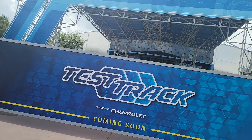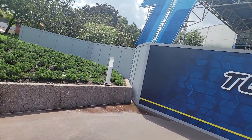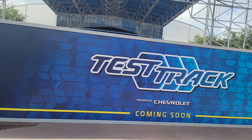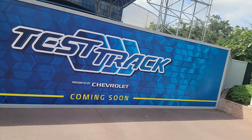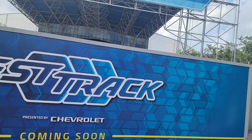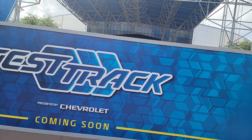And I know some of you are wondering: will the new Test Track 3.0 be using a virtual queue to get in? Yes, they probably are going to do a virtual queue on the reimagining of Test Track.